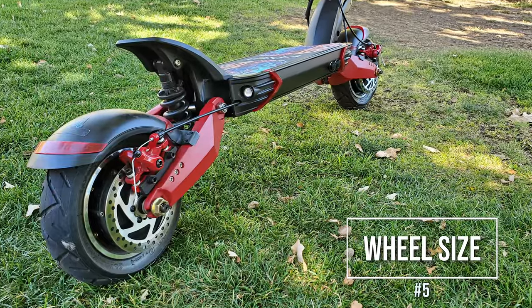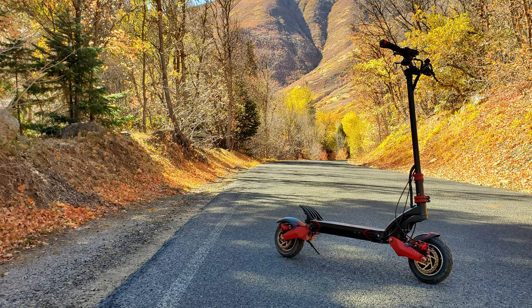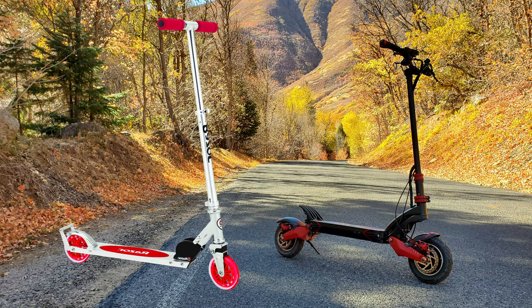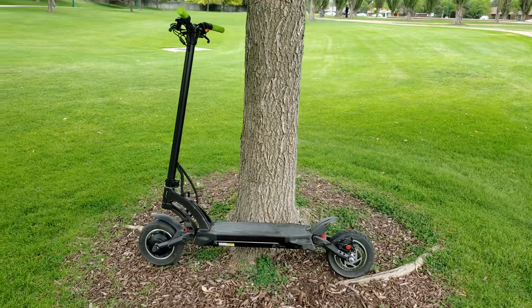Let's start with number 5: wheel size. Electric scooter manufacturers seem to have adopted the proportions and base design of kick scooters that we all had and loved as kids. The result of this means that electric scooters all seem to have tiny, disproportionate wheels.